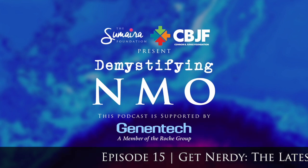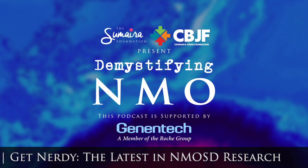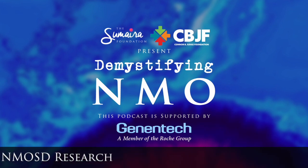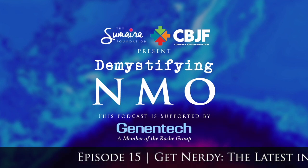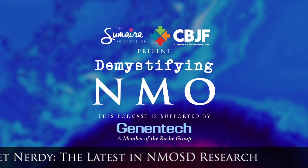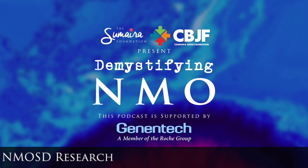Moving on to the second bucket: unraveling complexities of NMOSD. This was another two-part presentation with Dr. Greenberg from Texas and Dr. Friedman-Paul of Germany. Dr. Greenberg presented on B-cells and beyond in NMOSD. B-cells are important immune cells — many NMO patients might be on something that depletes their B-cells, because B-cells make antibody, and in NMOSD that AQP4 antibody leads to damage of those important astrocytes.